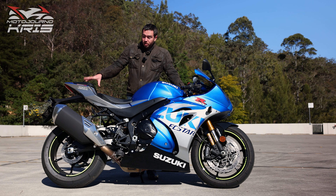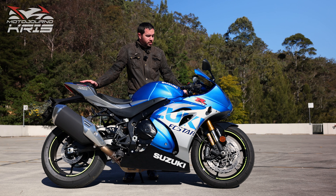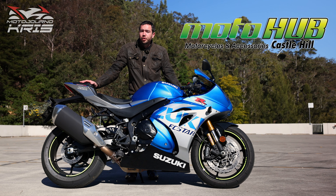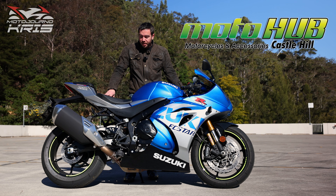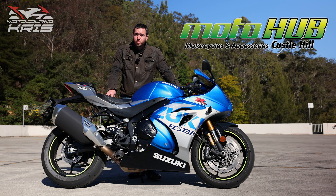Hey there riders, Motojourner Chris here today. I wanted to talk ergos of the GSX-R 1000R as I've got this demo bike from Motohub in Castle Hill in Sydney for the day, and I just thought I'd give you my impressions on the bike after spending a good bit of a day on it.